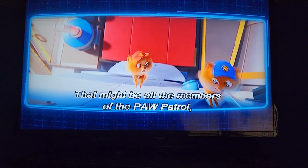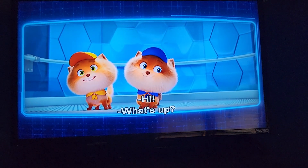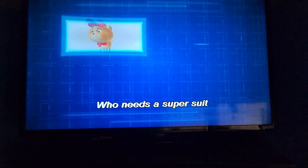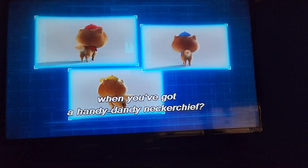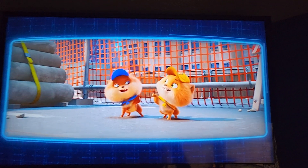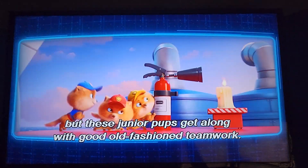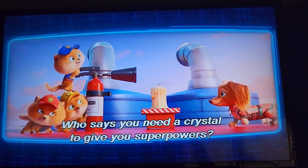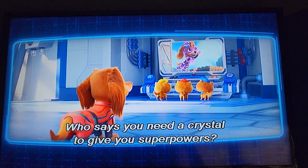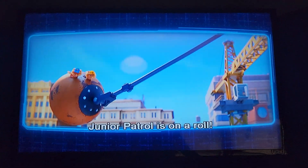That might be all the members of the Paw Patrol, but let's not forget the junior patrollers! Who needs a super suit when you've got a handy-dandy neckerchief? When it comes to fashion, the junior Paw Patrol are trendsetters. Superpowers are great, but these junior pups get along with good old-fashioned teamwork. Who says you need a crystal to give you superpowers? Friends give you the superpower of working together. Junior Patrol is honorable!